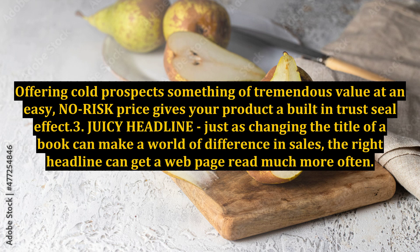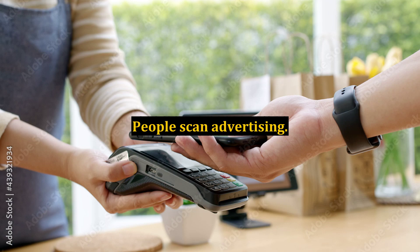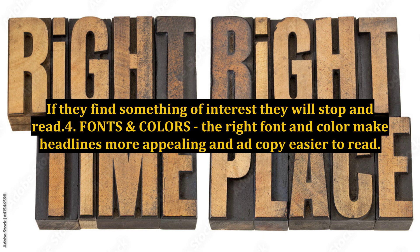3. Juicy Headline. Just as changing the title of a book can make a world of difference in sales, the right headline can get a web page read much more often. People scan advertising — if they find something of interest, they will stop and read.